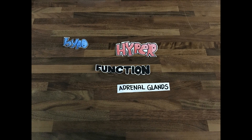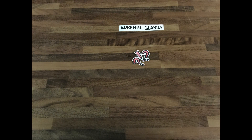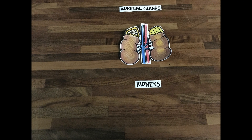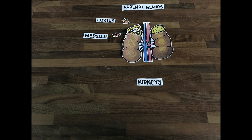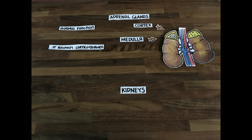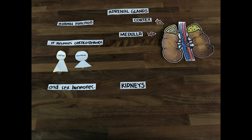Today we're going to be talking about the hypo and hyperfunction of the adrenal glands. Where and what exactly are the adrenal glands? They can be found on top of the kidneys, where it is composed of the cortex and the medulla. Its normal functions are to release corticosteroids — cortisol and aldosterone — and also the sex hormones.